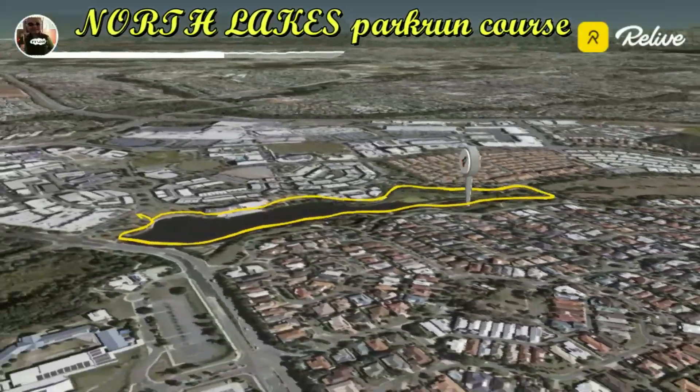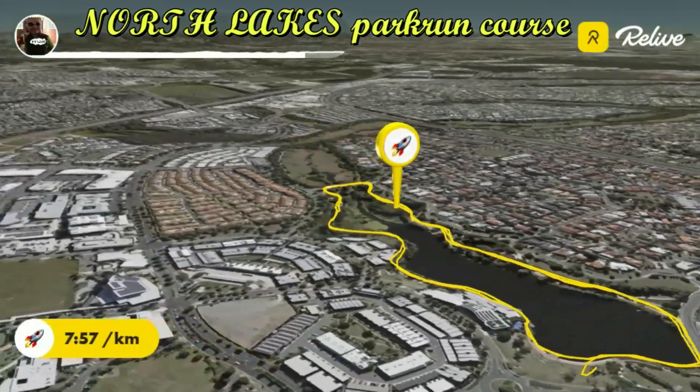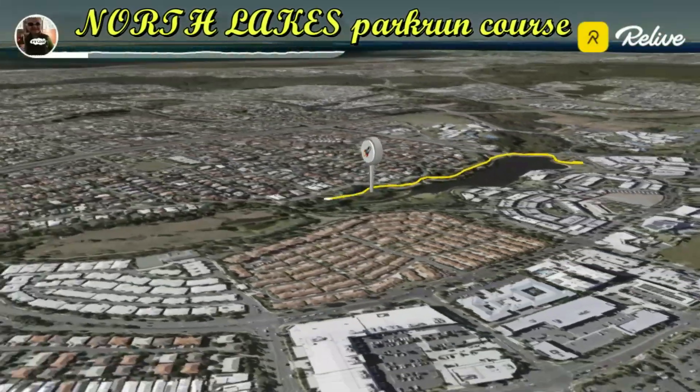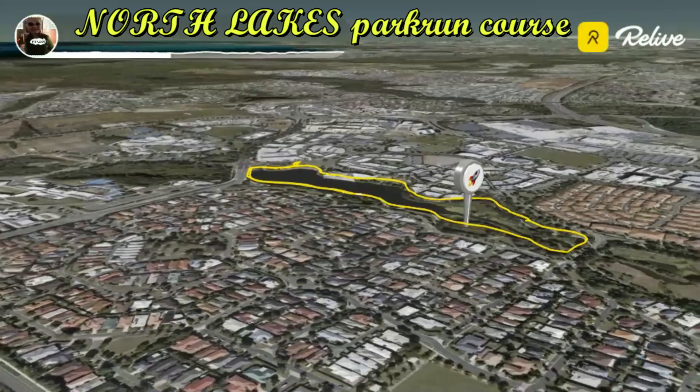After completing your first lap, you'll feel a sense of rhythm and flow. Don't forget to pace yourself — this is a three-lap course, after all. The second lap is where you can really settle into your stride. Take in the fresh air, enjoy the camaraderie of fellow parkrunners, and let the beauty of Lake Eden keep you motivated.